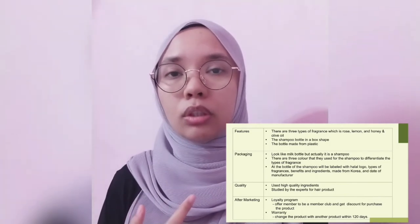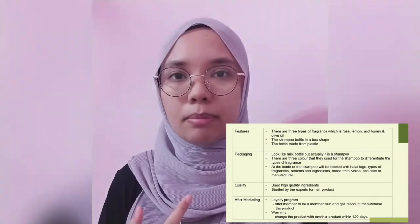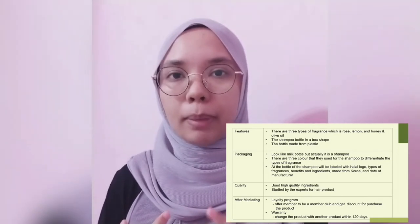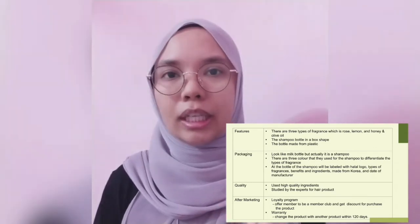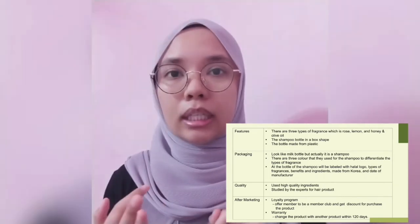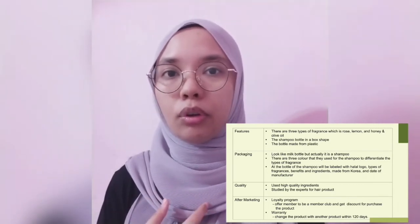The bottle of the shampoo will be in a box shape, a bit similar to the milk product from Dutch Lady. It is shampoo and it is made from plastic because the bottle of the shampoo should be water resistant. There are three different colours which is yellow, green and pink. Yellow is for honey and olive oil, pink for rose and green is for lemon.